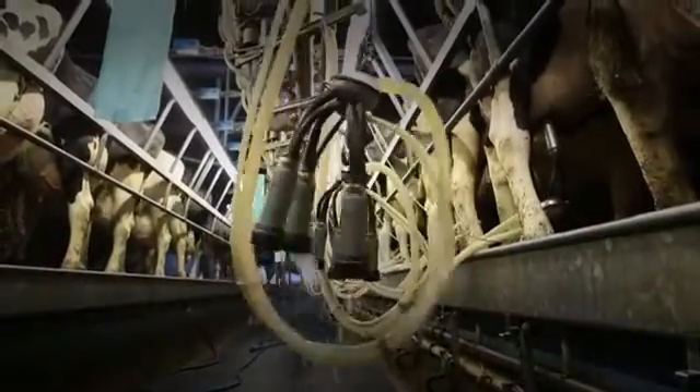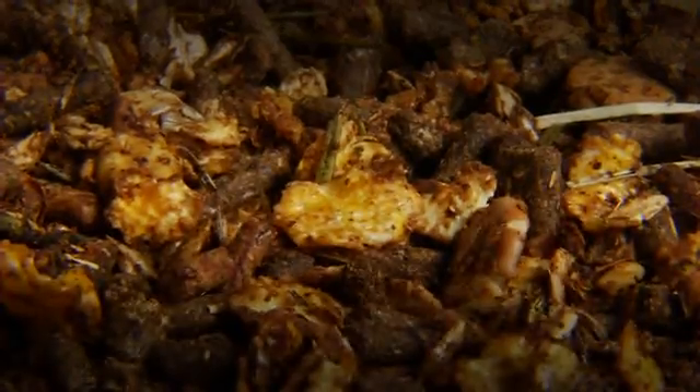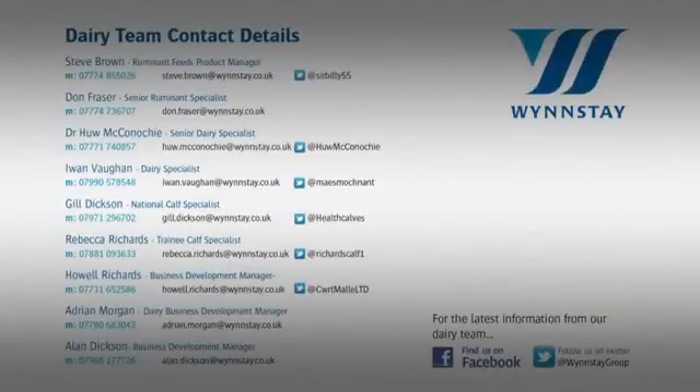So that was just a quick overview of some of the products offered by Winstay. For more information on the full range, visit your local store, speak to your local representative, contact one of our technical team, or view the full range in our new dairy catalogue.